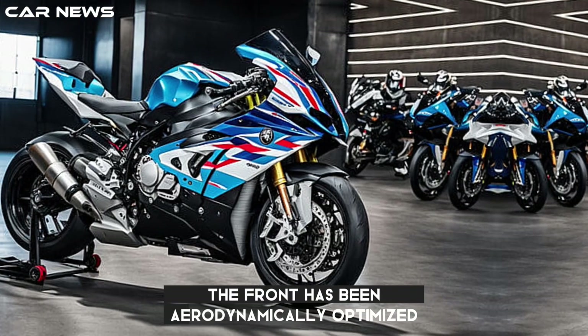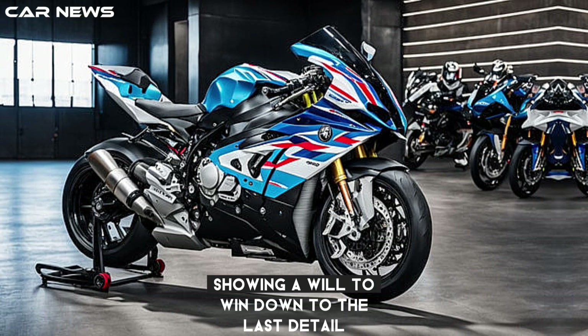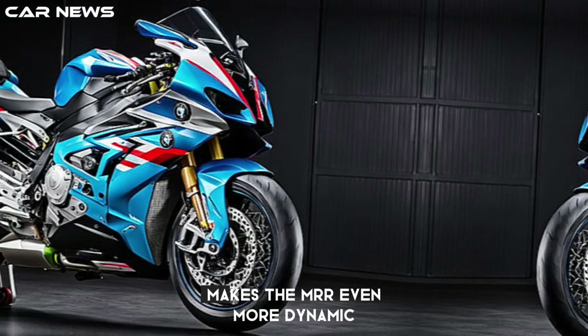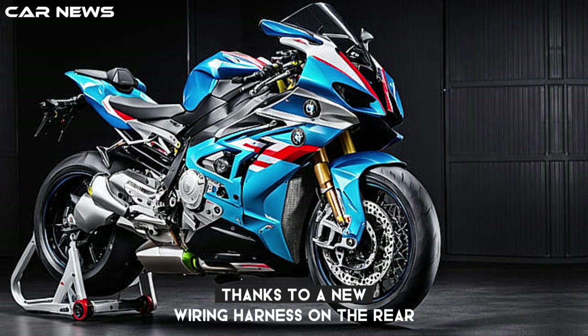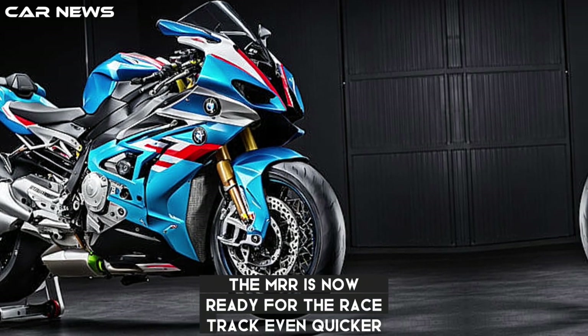The front has been aerodynamically optimized and features a visible carbon fairing and M-design graphic, showing a will to win down to the last detail. Even the newly designed fairing support is made of carbon, and the newly designed rear makes the M RR even more dynamic. The license plate carrier with integrated light has also been made more compact, and thanks to a new wiring harness on the rear turn indicators, the M RR is now ready for the racetrack even quicker.